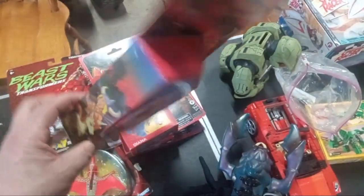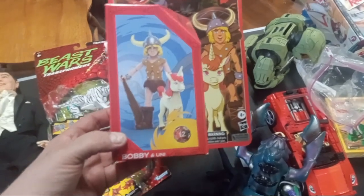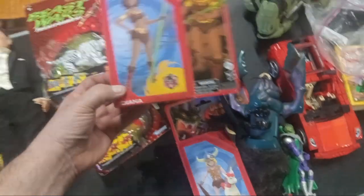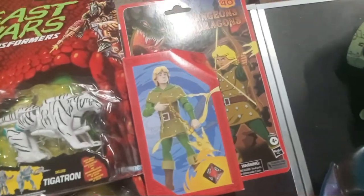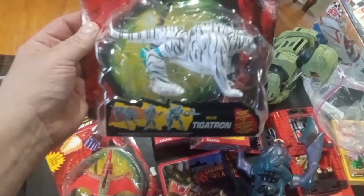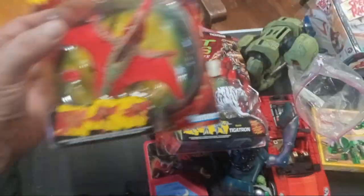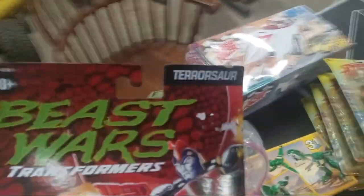So I went to two of course Ollie's and I picked up these little cartoony figures — the Dungeons and Dragons 40th anniversary. There's Bobby and Junie, there's Diana, and then of course there's Hank. Also I picked up this Beast Wars Taggarton, and then this guy here — Pterosaur. I'm a little shaky, guys, bear with me.